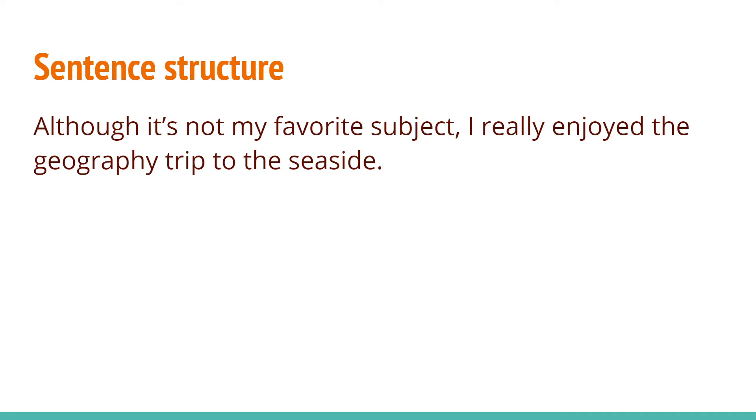Here's an example of how you can keep the same meaning of a sentence while changing the shape of it. We're going to use this sentence to try to move its structure around so we can build it in a different way. I'm going to read it for you: 'Although it is not my favorite subject, I really enjoyed the geography trip to the seaside.'